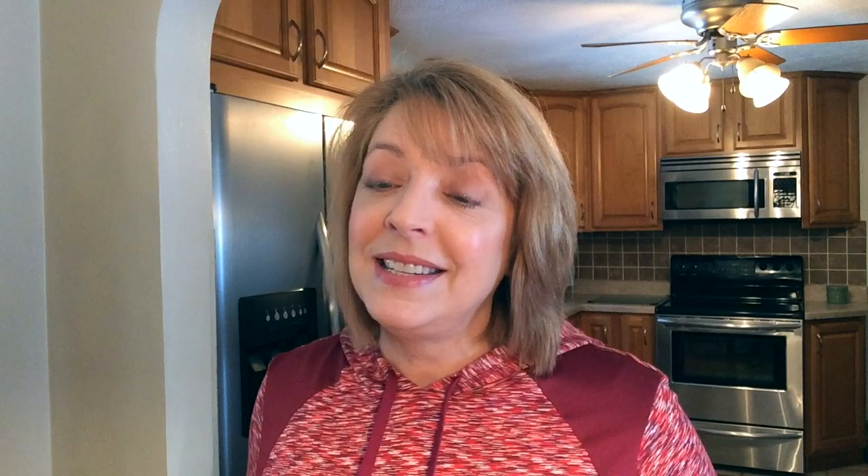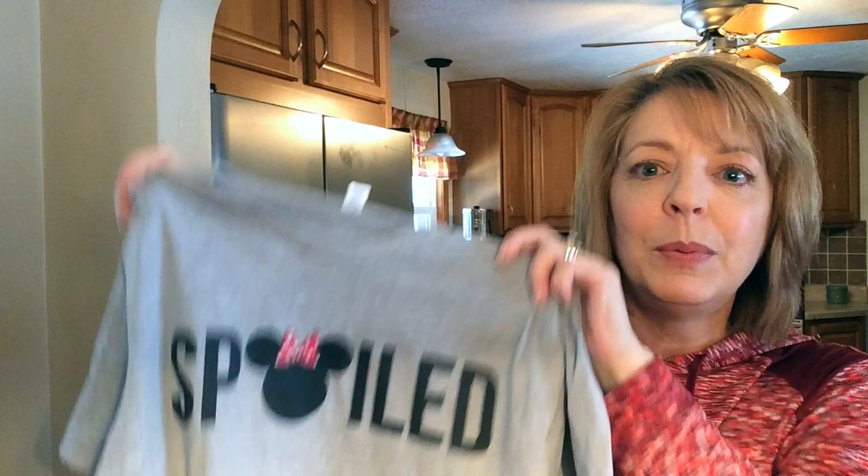The next two things I also got from an Etsy shop, which I'll link below. Matching t-shirts — yes, they're corny, but they're fun, and we really only do it when we go to Disney. My husband's not a big fan, but he loves me so he wears them. The first one is my t-shirt and it says 'spoiled,' and it has a Minnie where the O, the letter O, would be — a little Minnie head with the bow.